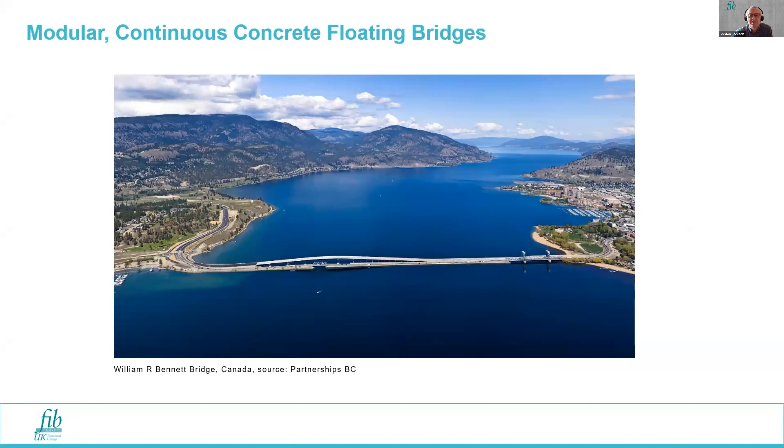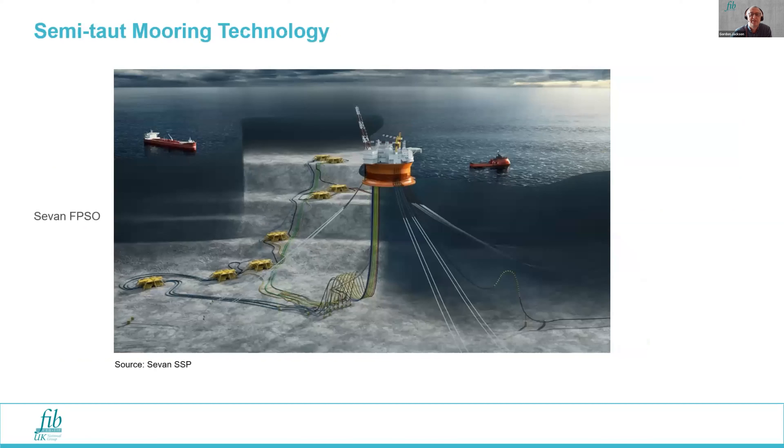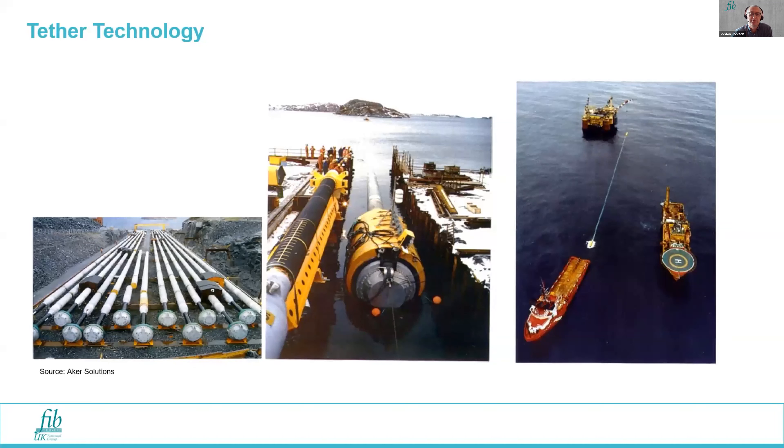SFTB technology can draw from floating bridge technology, such as a floating bridge in Canada. There's a 50-year history of offshore concrete structures deployed primarily in the oil and gas industry which can be drawn upon. There's also technology from the oil and gas industry — use of semi-taut moorings, which can give a stiff mooring response for a relatively lightweight mooring system using synthetic ropes. There is also tether technology deployed in oil and gas, used for tension leg platforms to hold them to the seabed, and the same technology is proposed for SFTBs.